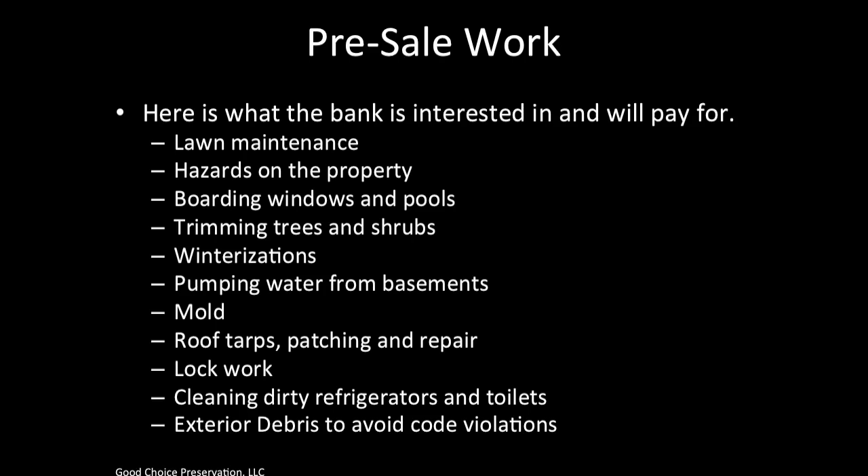Just to set the expectation: most of your money and bid approvals are going to come from lawn maintenance, trimming trees and shrubs, and in the wintertime from winterizations and snow removal. There is still plenty of money to be made on the other items, but focusing on these will make you most successful in generating revenue for your business.